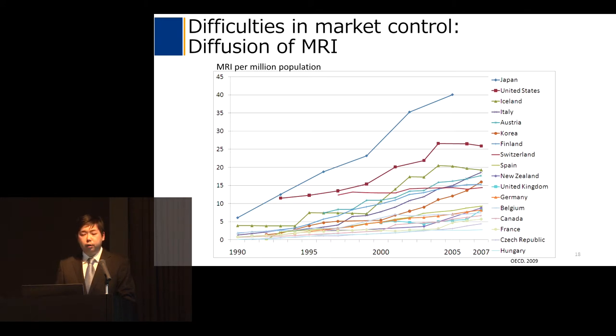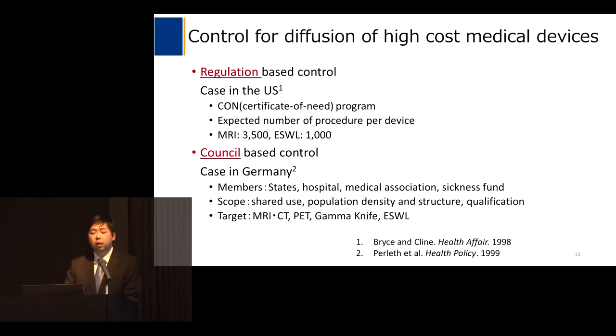I would like to introduce another example related to difficulties in market control. This figure shows the number of MRI units per million population. The top blue line shows Japan, which indicates a continuous increase, whereas the United States controlled it well. There are two political ways to control the diffusion of high-cost medical devices: one is regulation-based control, and the other is council-based control.